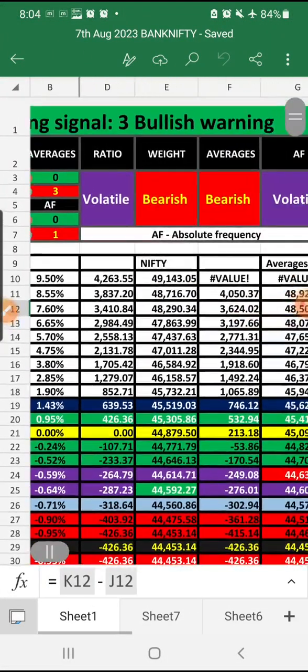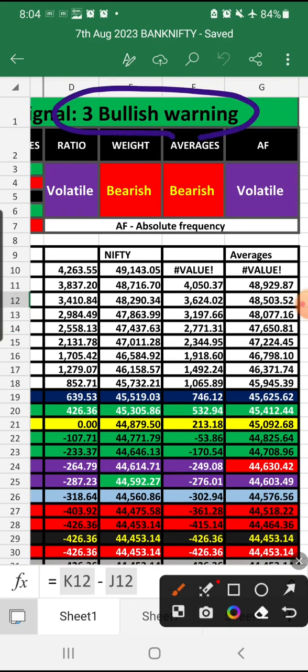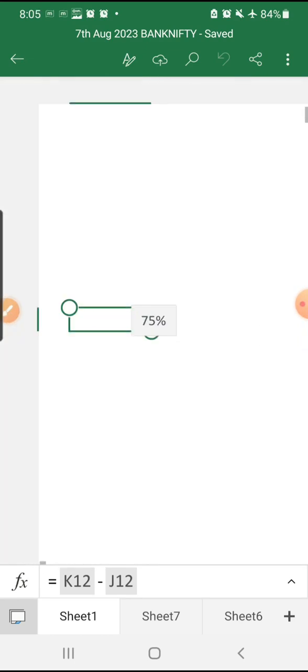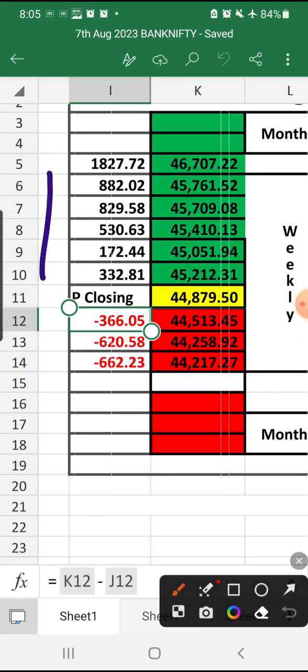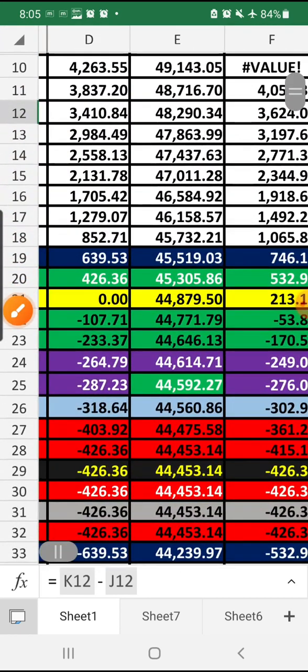For Bank Nifty, we have two volatile signals and three bullish warning signals. Two volatile signals mean heavier volatility can be expected in Bank Nifty as well. We still have many targets on the positive side as well as three negative side targets, which means the hedging method is advisable for Bank Nifty as well, since it is showing a range between 44,607 and 44,217.